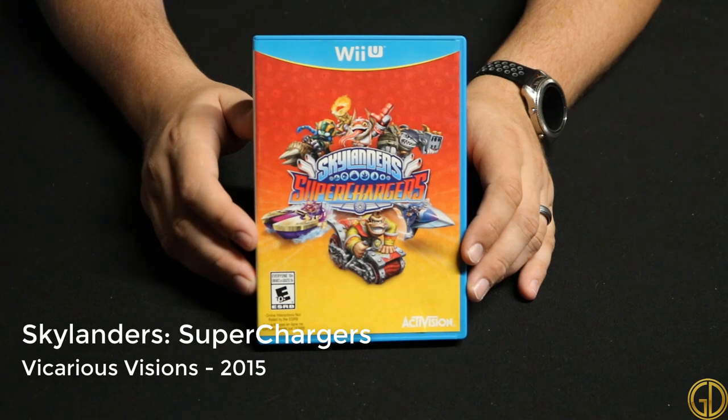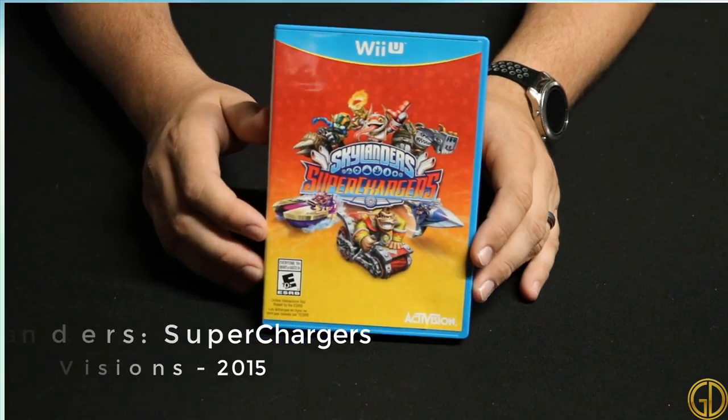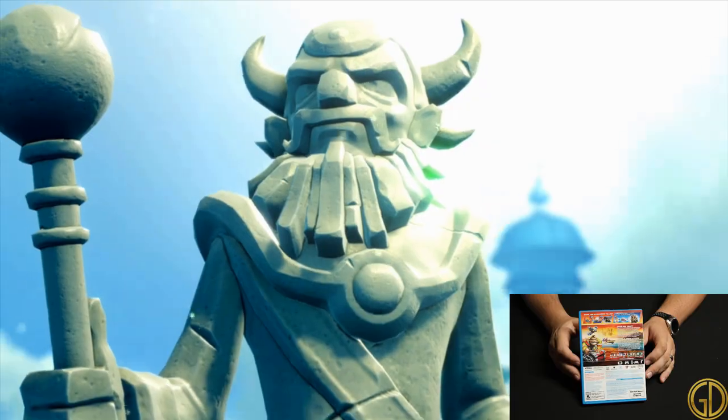Skylanders Superchargers was released by Vicarious Visions in 2015 and I have to be honest, the only reason that I own this game is because I wanted the amiibos that it came with. I haven't really played it beyond the game capture for this video.